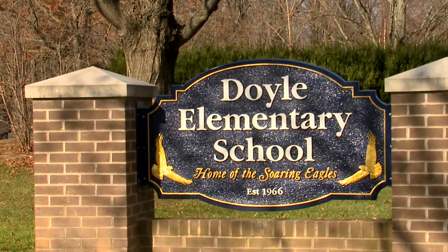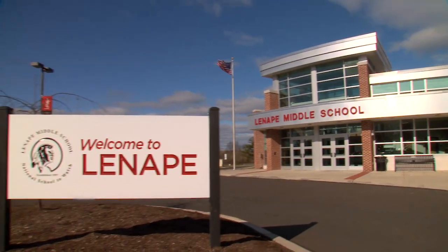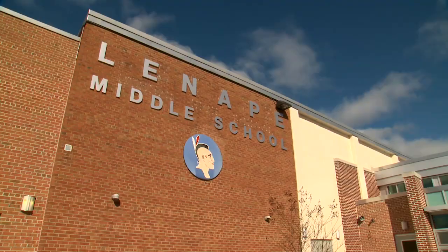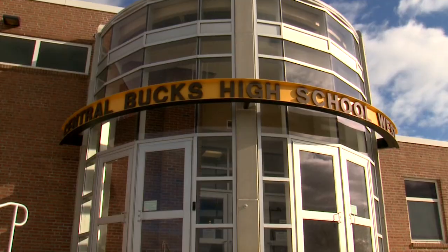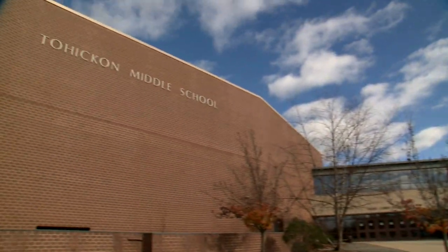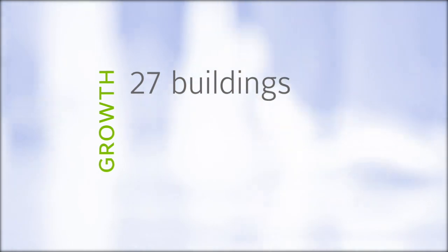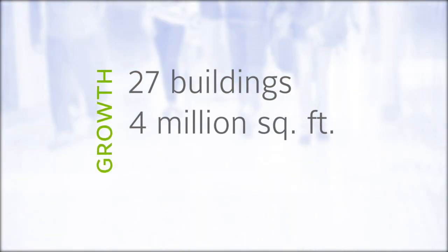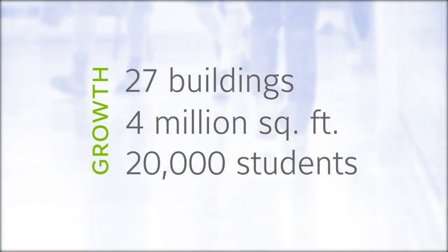Many districts have a backlog of deferred maintenance and generate energy savings simply by updating inefficient equipment — that wasn't the case at Central Bucks. Our buildings were in incredible shape. There were seven new buildings, we renovated nine others, and our energy cost per square foot was very reasonable. The challenge was growth. The district has 27 buildings and 4 million square feet to maintain, and in 15 years doubled in size to 20,000 students.